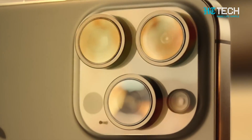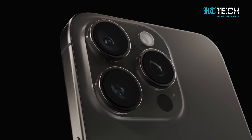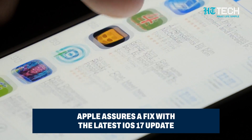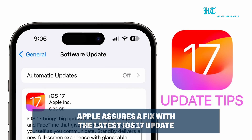So there you have it — the iPhone 15 Pro overheating mystery unveiled. It's not a design flaw, but a combination of iOS 17 bugs and some enthusiastic third-party apps. Apple is on the case, promising a software update to tackle the issue.